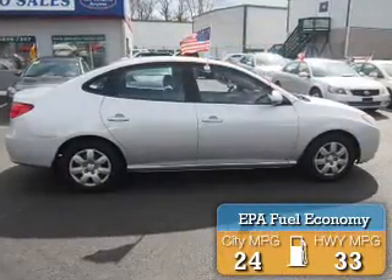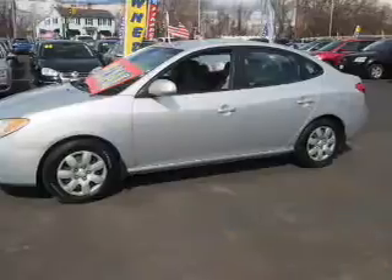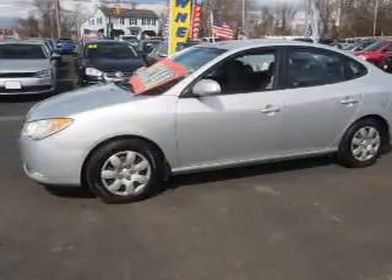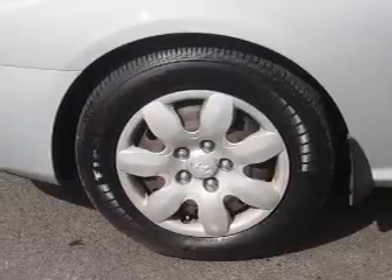Great fuel efficiency saves you money by requiring fewer trips to the gas station. The features include electric trunk, power mirrors, and anti-lock brakes.